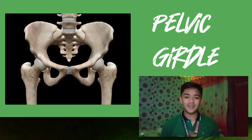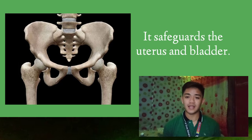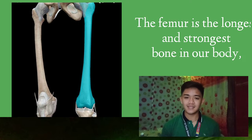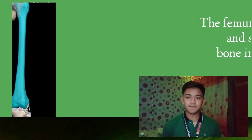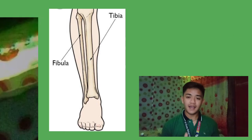Now consider this. This is a girdle for the pelvis. It safeguards the uterus and bladder. The femur is the longest and strongest bone in our body. And the tarsals, metatarsals, and phalanges are the bones in the lower leg, along with the fibula and tibia.